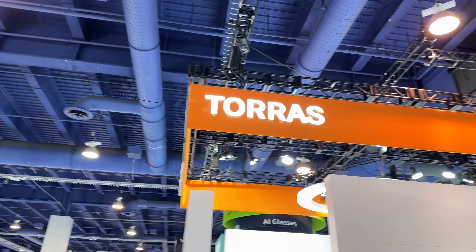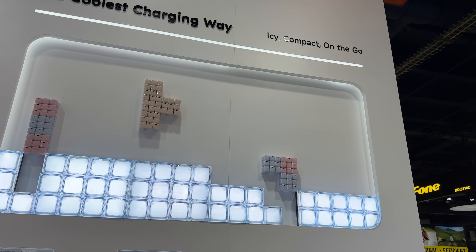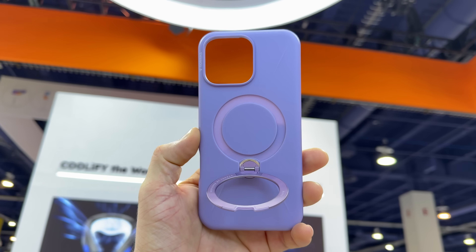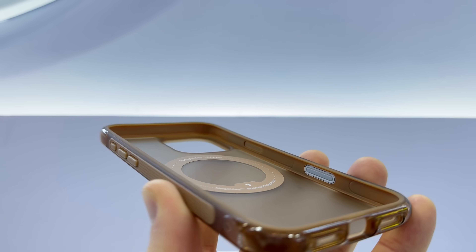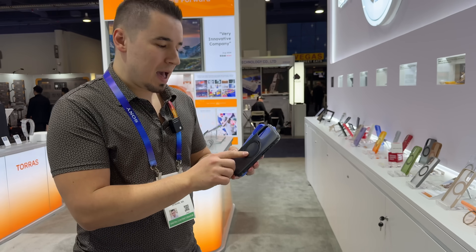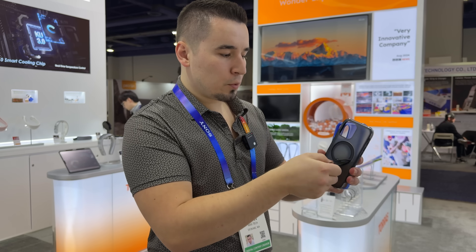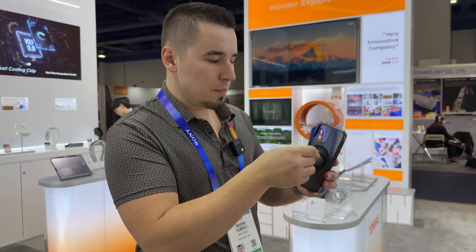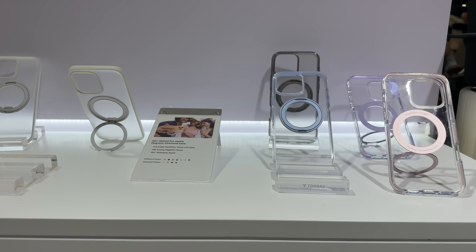Here we are at the Torras booth — our partner for this video — showing off cool products focused on their stand cases and cooling tech. They have new cases: the Stand Case Air, the Fitness which is slimmer, and the Spin Case. They've upgraded their MegaMag magnetic system with an eight-layer magnetic case structure, and this year upgraded the sound when you spin it — it makes a nice satisfying click.